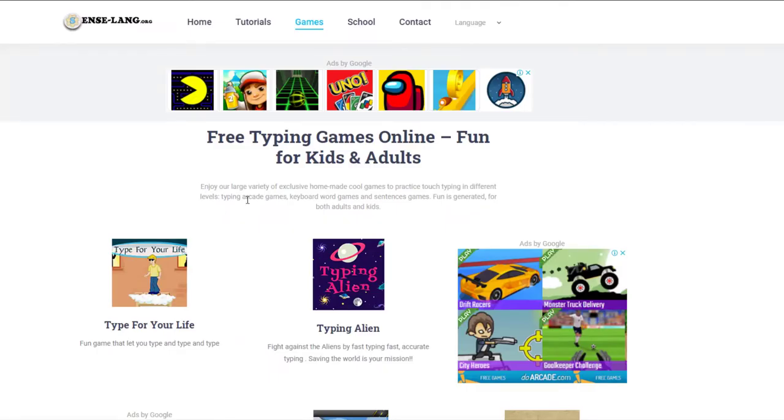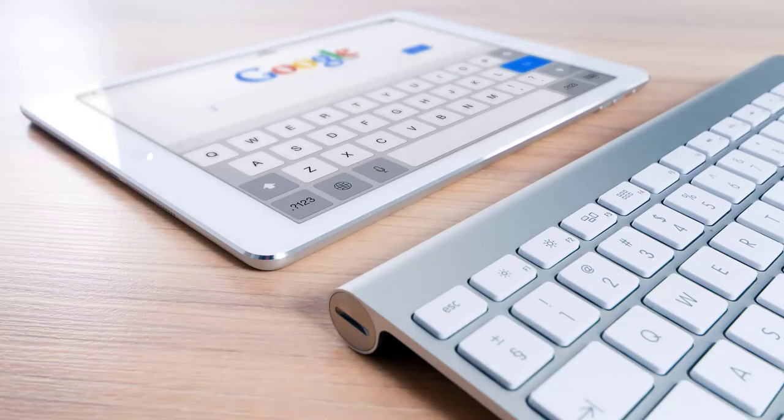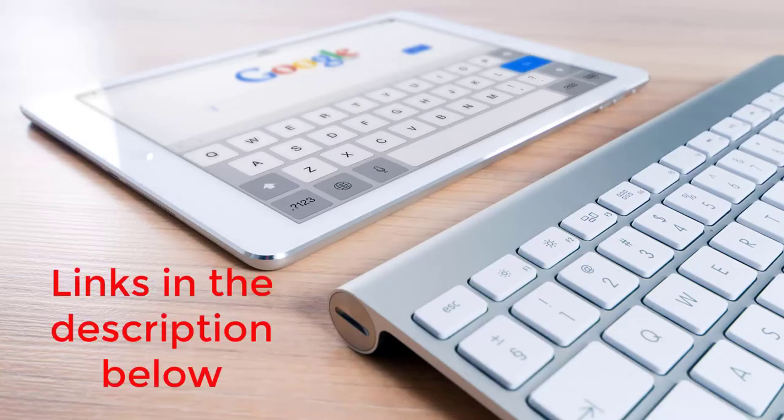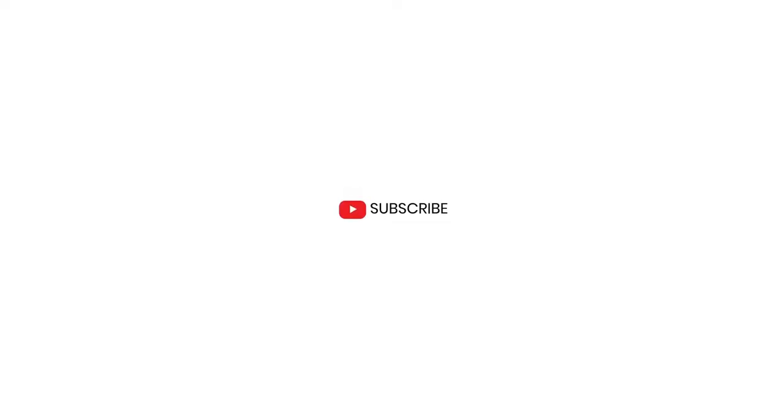So that was 'Type for Your Life'. As you can see there are other games you can try to improve your typing. I'll put the links for these two beautiful websites in the description so you can go ahead and check them out for yourselves. Make sure you write down your experience and let me know in the comments below. Don't forget to subscribe to my channel if you're here for the first time — thank you so much, my friends, and I'll see you very soon with the next video.